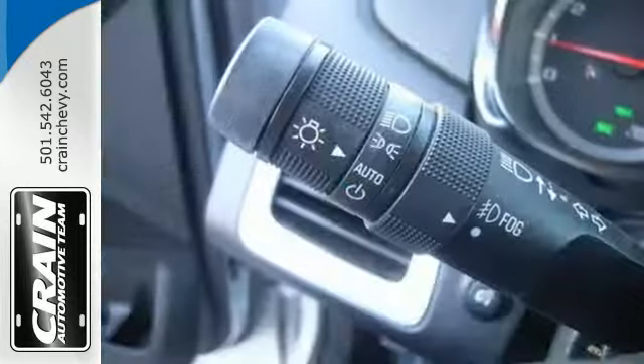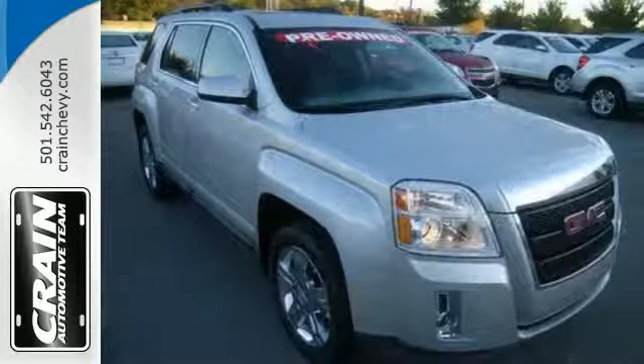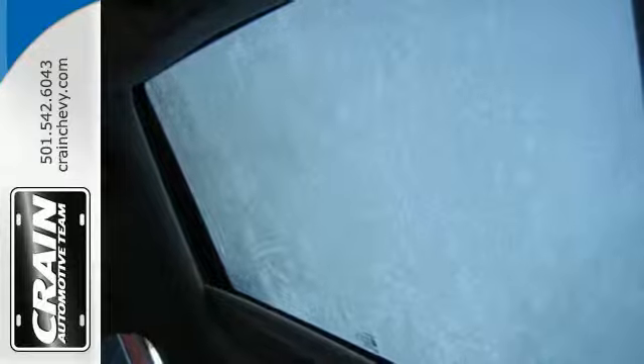You'll feel warm and cozy inside with a good view behind you thanks to the heated mirrors. And the steering wheel audio control, CD player with MP3 decoder and keyless entry top off an already great machine.